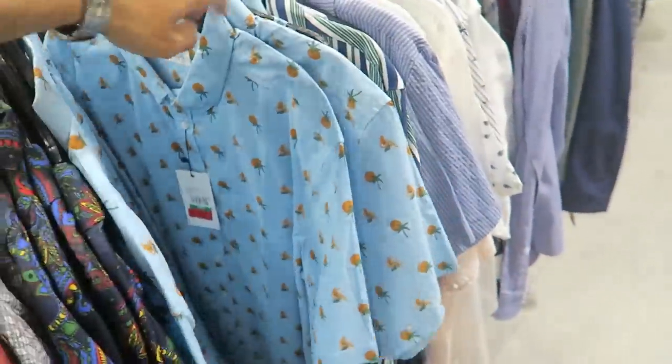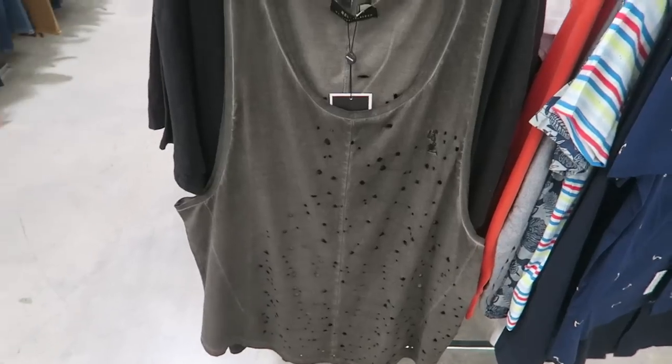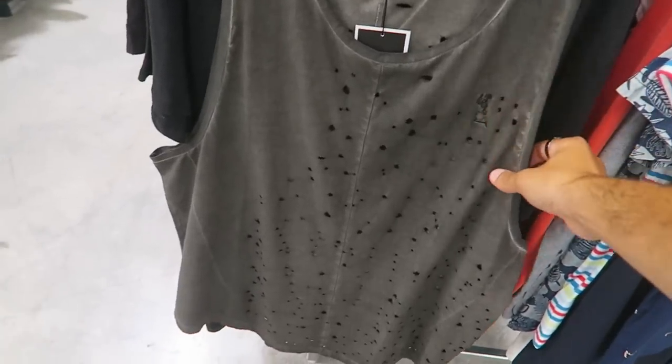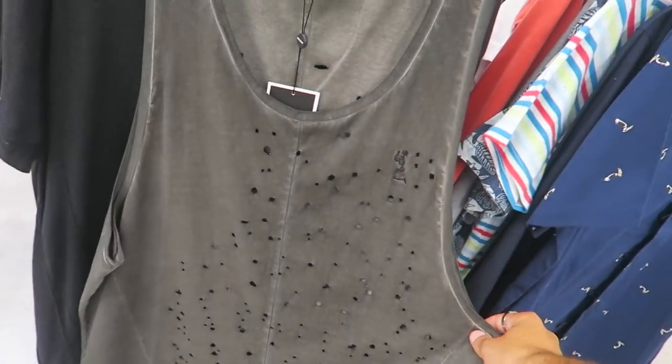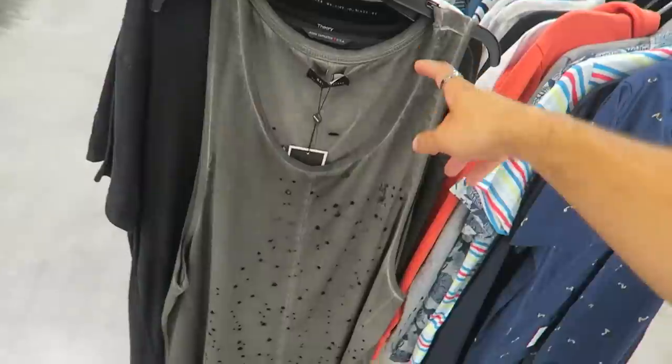They have Billionaire Boys Club - this shirt is $30, retail was $60, so basically half off. Retail for Billionaire Boys Club was $120 so it's really like a fourth of the price. I really love the distressing on this shirt - multiple holes throughout and a nice wash on it. If only it was a t-shirt I'd think about copying it, but it's a tank top with a really deep cut, so it's just not me.